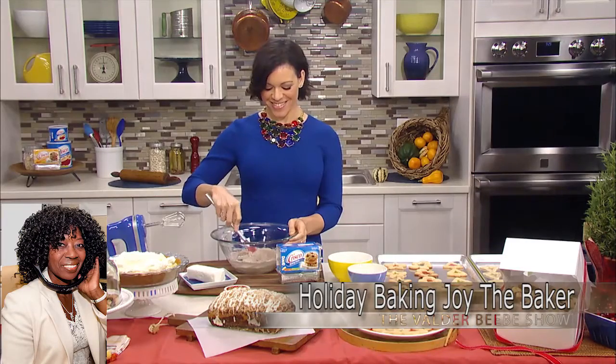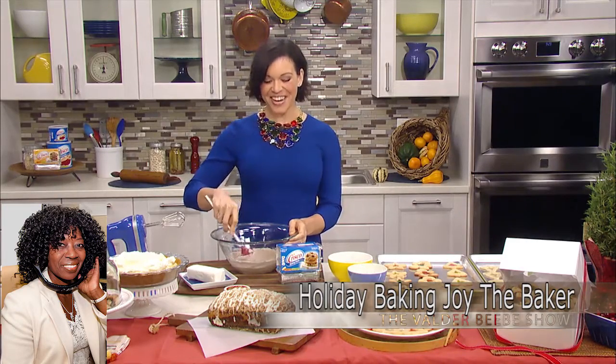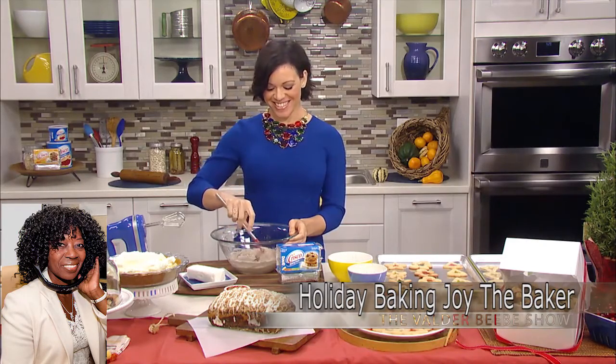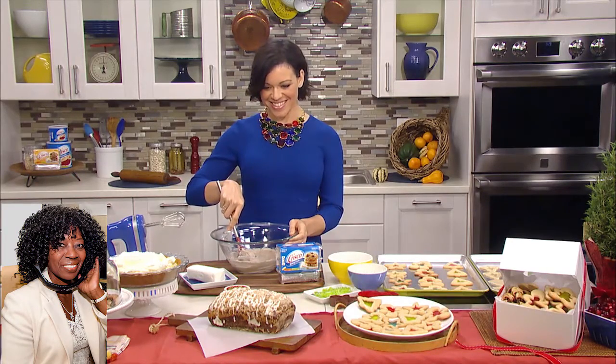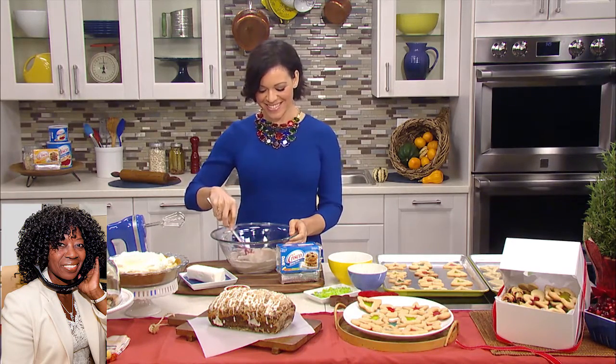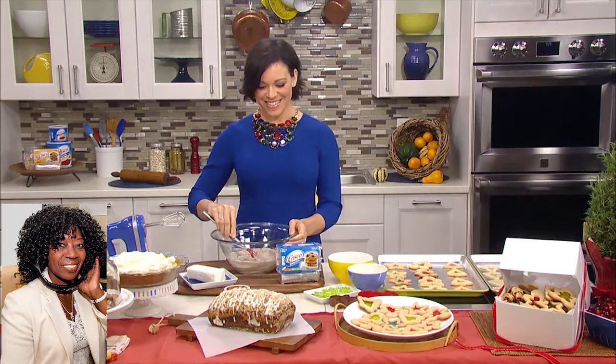Hi, Joy the Baker — I love that title. How are you? Very good, Valder, how are you? I'm fine. My audience, I want you to know that Joy the Baker is the award-winning food blogger, and she's here to give us some tips for sweet success in the kitchen and sharing holiday baking hotline. What do you got for us today, Joy?